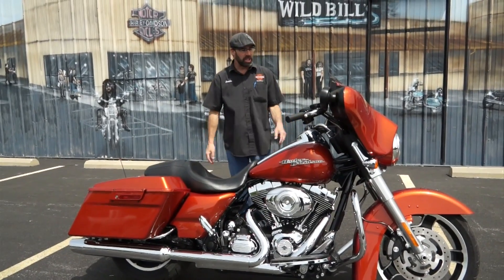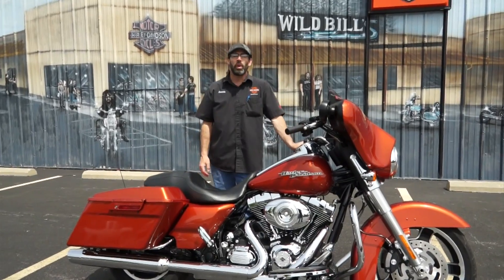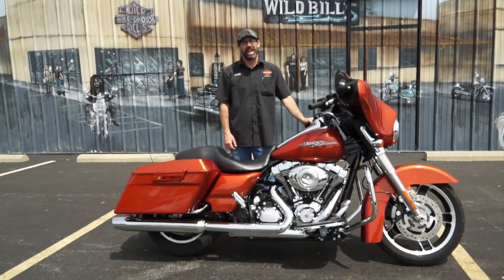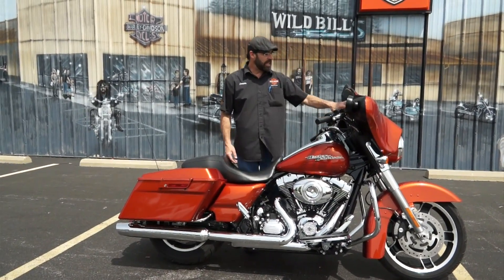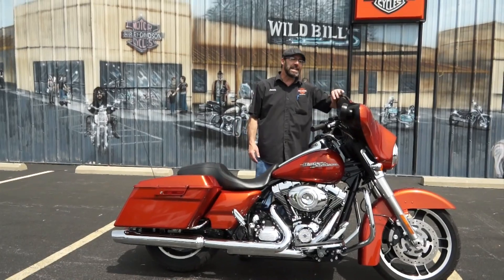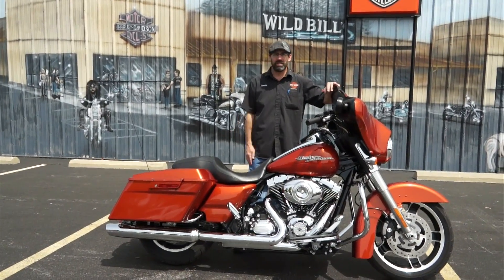You've got the 103 cubic inch motor, the six speed transmission, and it comes in a beautiful Sedona orange factory color from Harley Davidson — a very popular color that year when they were for sale brand new. Guys, we're keeping it cheap on this bike.